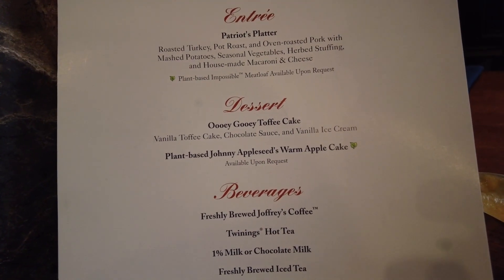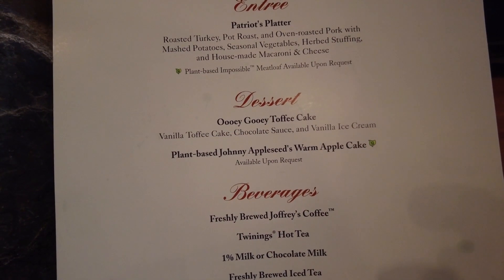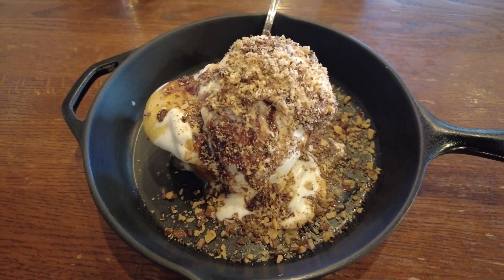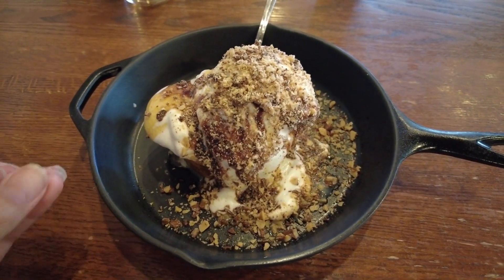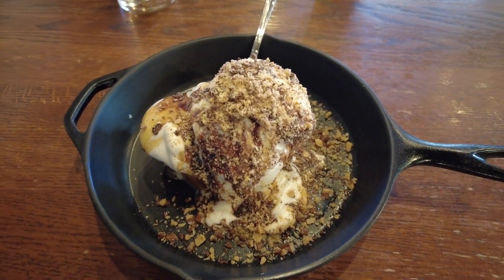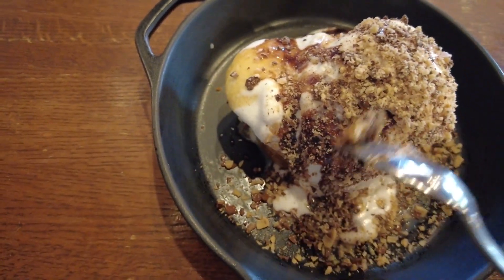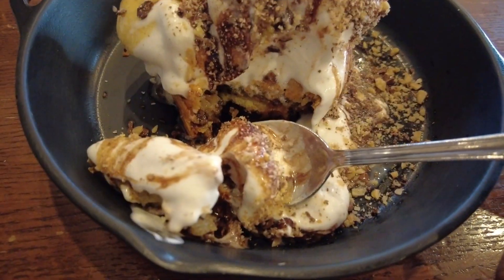We're not done yet — there are two dessert options: the ooey gooey toffee cake, which is vanilla toffee cake with chocolate sauce and vanilla ice cream, or the plant-based Johnny Appleseed warm apple cake. I grabbed the ooey gooey toffee cake, and it comes in the cutest little cast iron — not a real cast iron, more of a little plastic version. It is absolutely delicious, ooey gooey, and stays in your teeth — so good, no complaints.